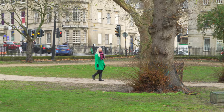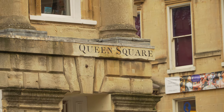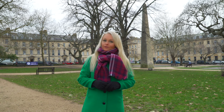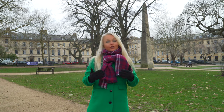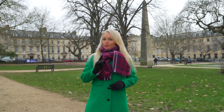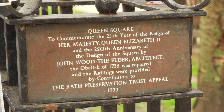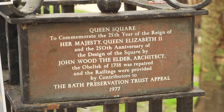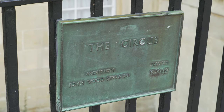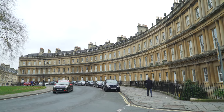Next on our walking tour is Queens Square, a lovely little public park in the heart of Bath. It is historically significant because it was built in the 1730s as part of Bath's new town. The architect was John Wood the Elder, who is responsible for most of what we see today in Bath. He was a very interesting guy — a Freemason, and it is believed that he designed much of Bath's important buildings and squares in the shape of Masonic symbols.